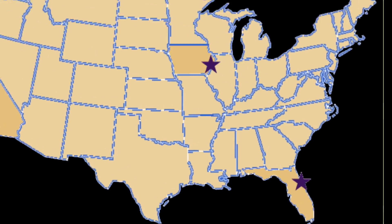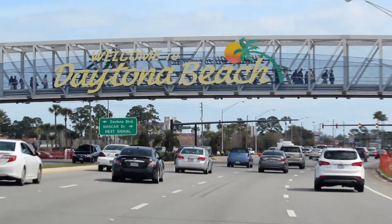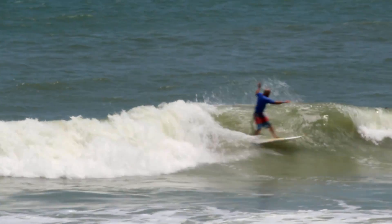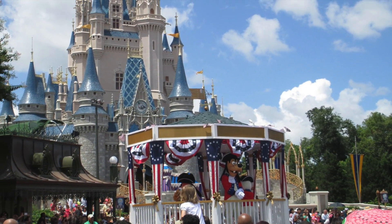Palmer's Port Orange Campus is in East Central Florida, right next to Daytona Beach, which means lots of sunshine and high temps. There's plenty to do during your study breaks, from hitting the beach to checking out the local attractions. And of course, Disney World is only an hour's drive away.